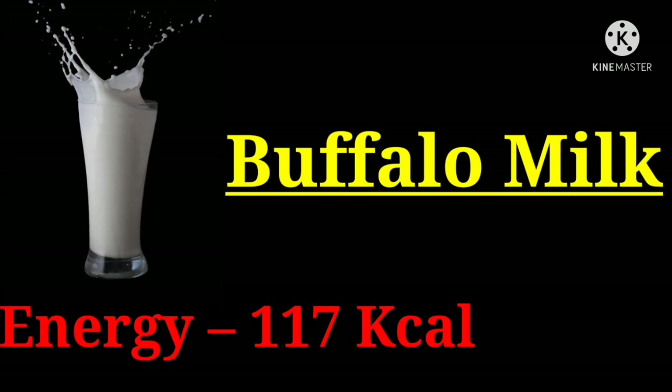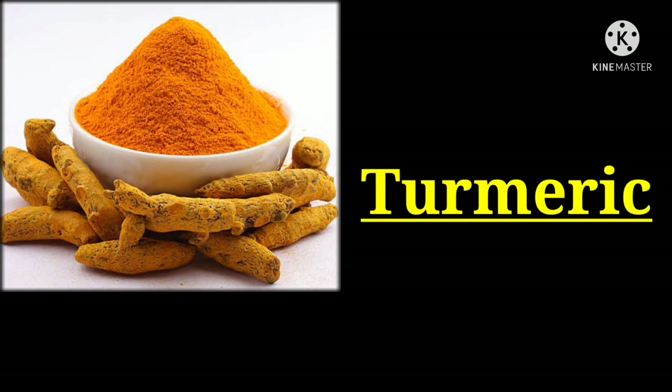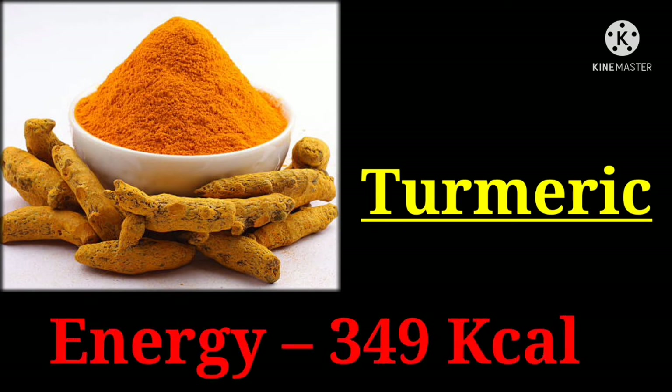Buffalo milk with 117 kilocalories. Turmeric with 343 kilocalories.